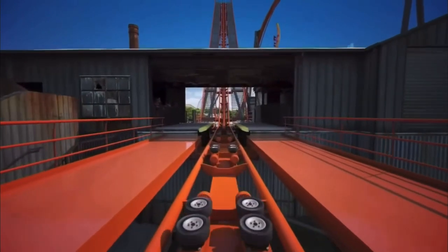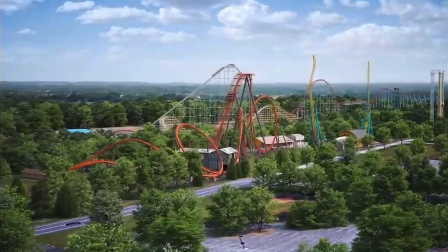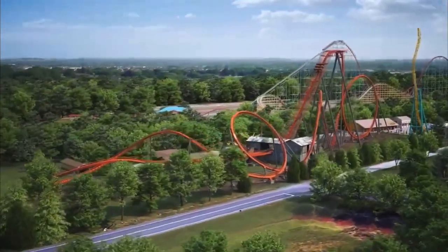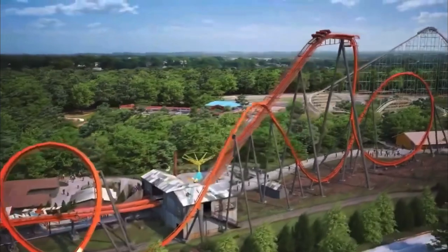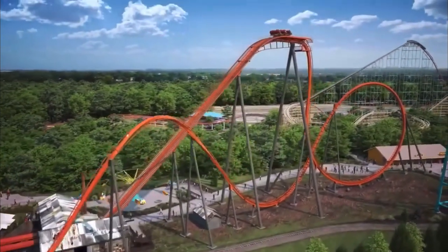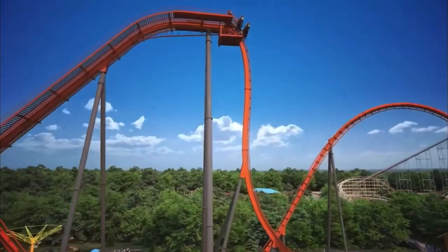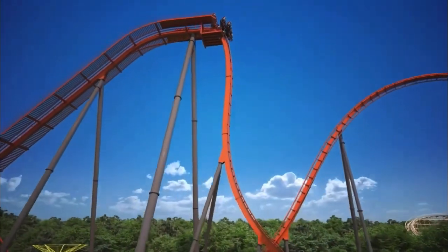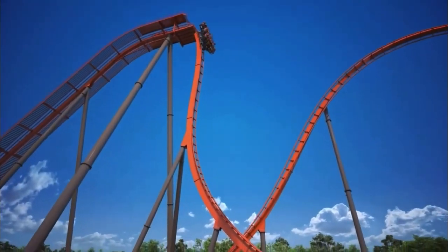I'll say upfront that this will feel like a short ride — there's no way it won't. It's going to run two trains with seven seats per row and three rows per train, so that's 42 people on the track at a time. The capacity won't be bad at all. I think it'll fit this park perfectly — not so much that it never has a line, but not so little that the line is insane.